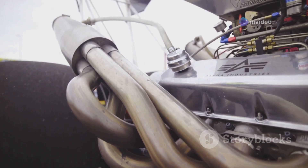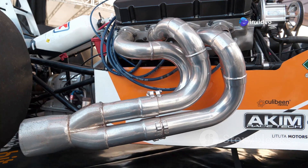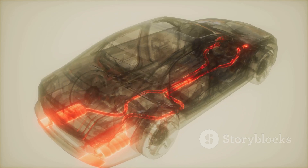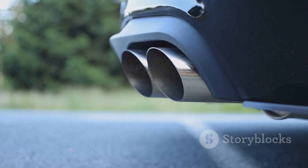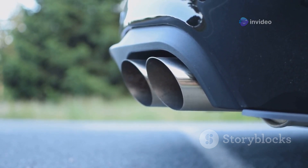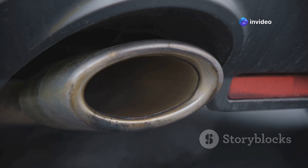It all starts with the headers — the first point of contact for exhaust gases as they leave the engine. These pipes attach directly to the engine's cylinders, and their design and length can significantly affect engine performance and sound. Hot gases blast out of the cylinders with tons of force, going into the headers first. From the headers, gases flow into bigger pipes called the primary pipes, which guide the gases to the back of the car. Next is the collector, where the primary pipes converge. This important part combines the gases from all the primary pipes into one, making the exhaust gases flow smoothly — like a funnel.